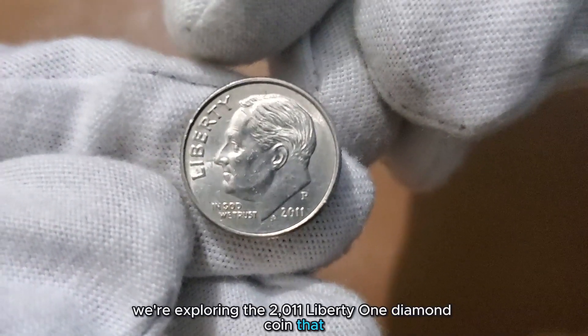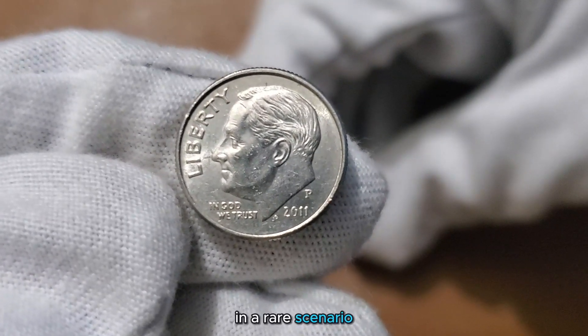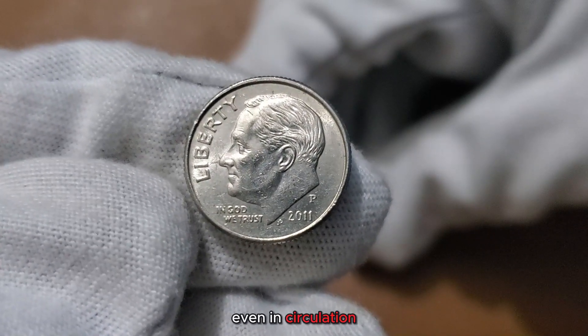Today, we're exploring the 2011 Liberty One Dime — a coin that, in a rare scenario, could potentially hold remarkable value and be worth millions, even in circulation.